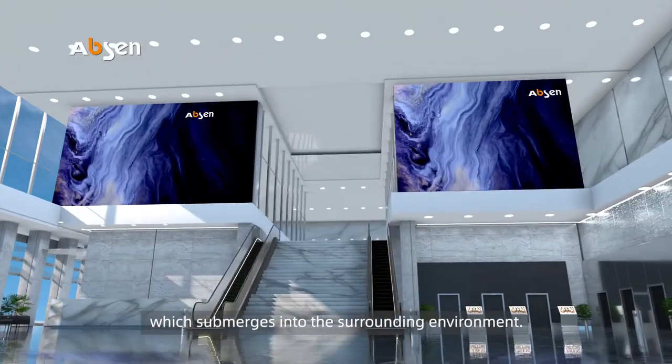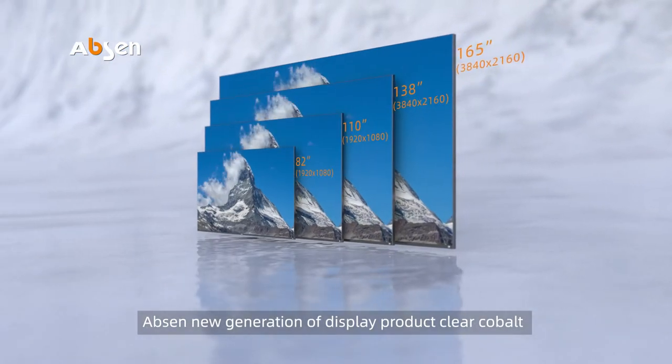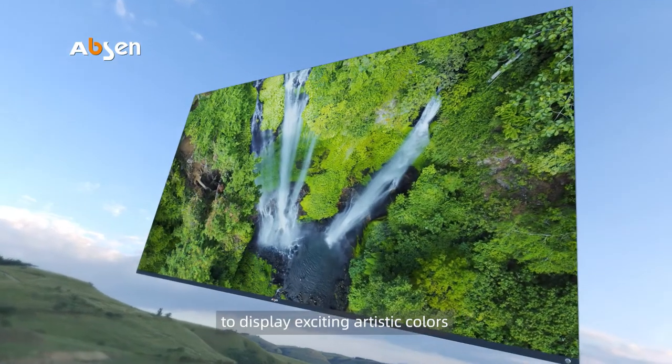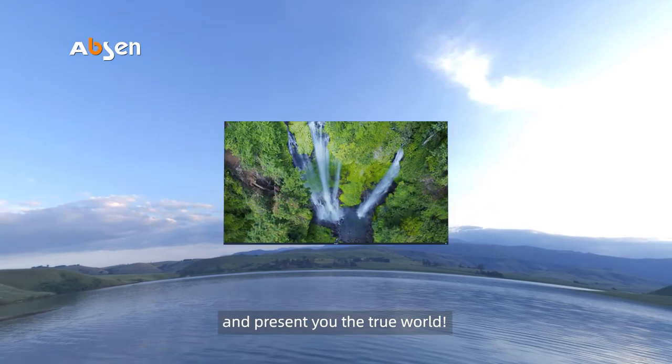The Clear Cobalt, a monumental screen with optional edges and wall-mounted frames, provides an ultra high quality installation which submerges into the surrounding environment. Absen's new generation display product, Clear Cobalt, adopts a number of innovative technologies to display exciting artistic colors and present you the true world.